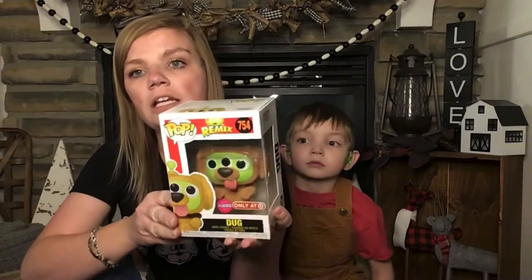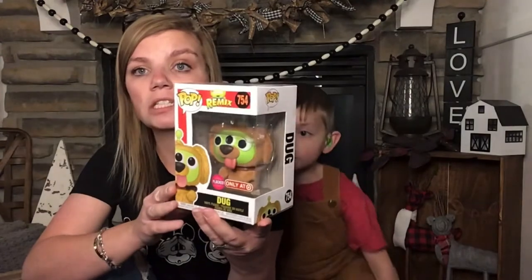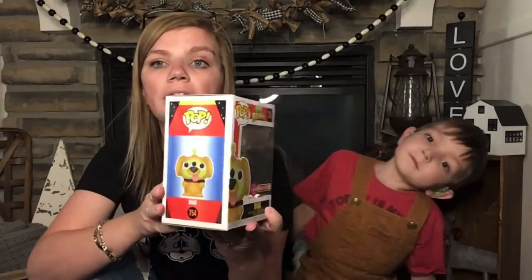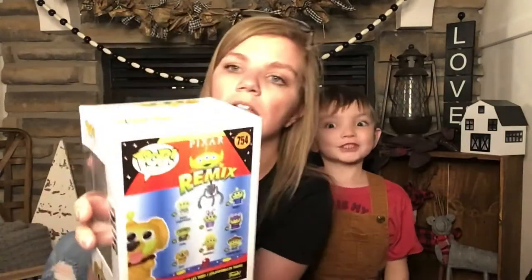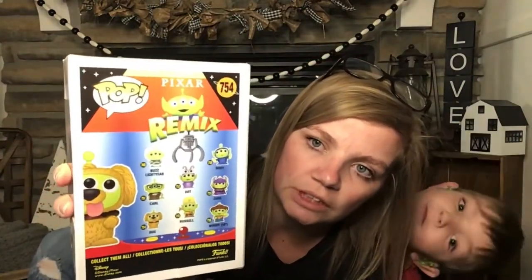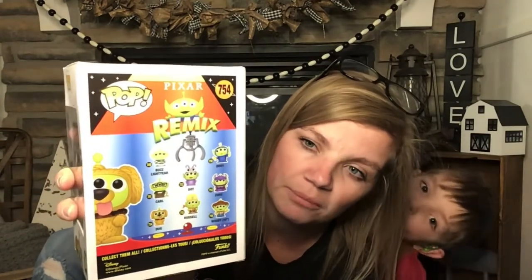This one doesn't go with the Disneyland anniversary, but it was also at Target Con. It is the Pixar alien dressed as Doug, number 754. We love the movie Up, so we had to get Doug. I also want to get Russell and Carl — that's all I want from this collection.